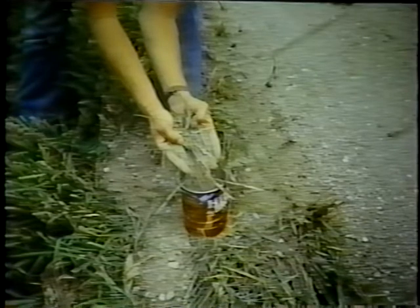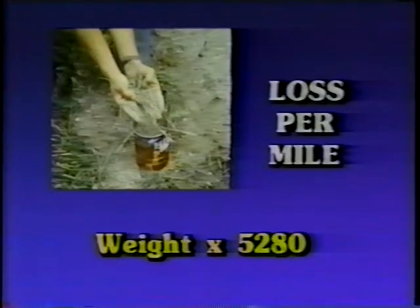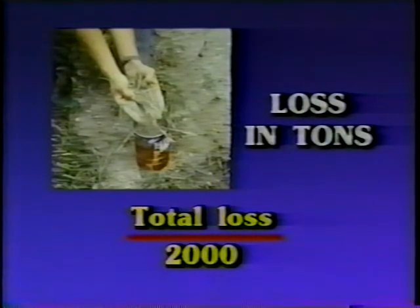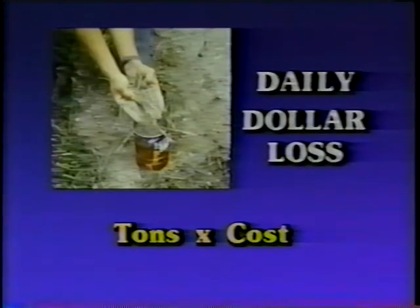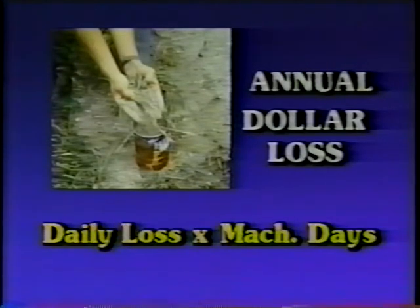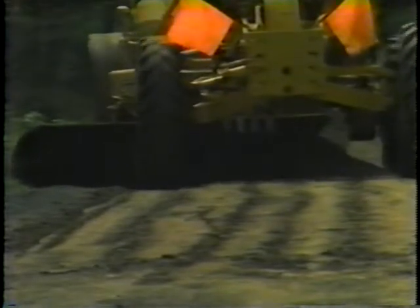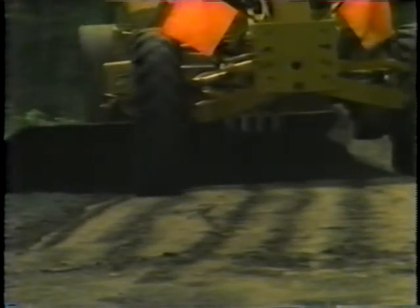Be sure to deduct the weight of the can. This will give the weight of the material lost per foot of operations. Multiply this by 5,280 to get the weight loss per mile of travel. Multiply this result by the number of miles traveled while blading to get the total loss for the day's operations. Divide this amount by 2,000 to get the loss in tons instead of pounds. Multiply the number of tons times the cost of aggregate per ton and you have the amount of dollars per day per machine. When you multiply that by the number of machine days per year, it is easy to see why it is important to minimize aggregate loss. Maintaining the proper blade angle and pitch will help minimize this loss. This idea, like the one before, came to us from Ed Wooten Sr.